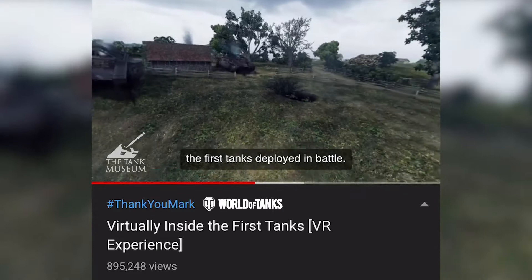We're now outside with this incredible replica of the Mark IV, and the first thing you notice is it's not a quick vehicle. This is combat speed.